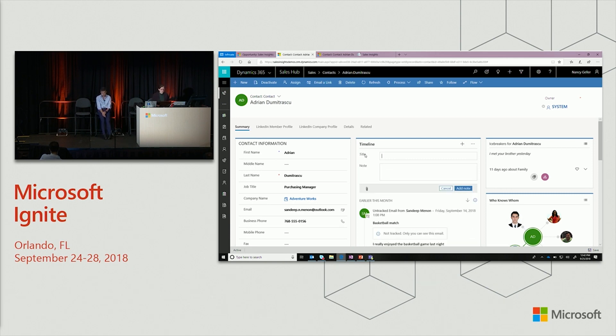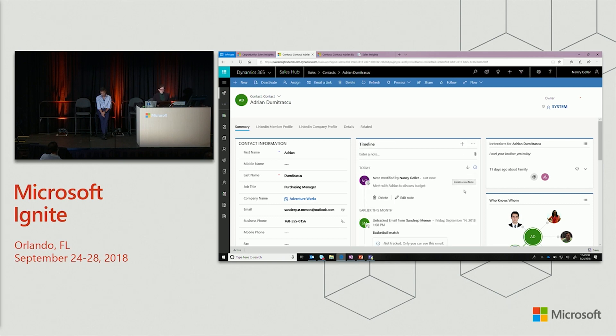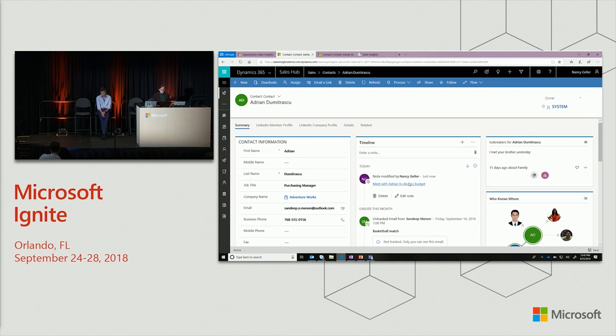After connecting with this contact and meeting with them, I want to take a note about my meeting. I just type it in, and when I add the note, the notes analysis detects within my email and timeline that there's an action item. It asks me: do you want to create a meeting or appointment with Adrian? I can go right in and create it — and now hopefully I'm closing my opportunity quicker and successfully.